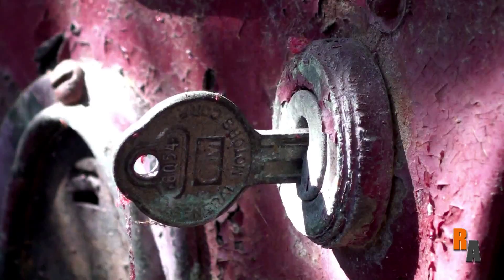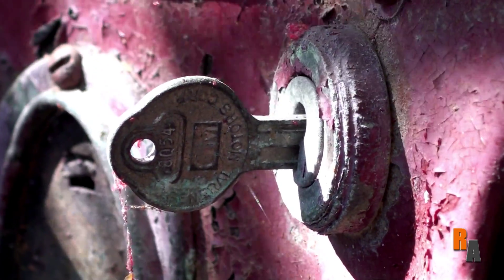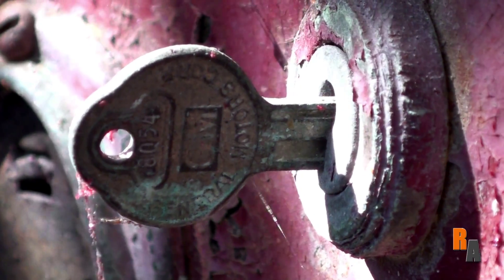This car does have what the owner said is the original key, but a closer look shows that it's a GM key. Maybe it's an original copy of the original key.